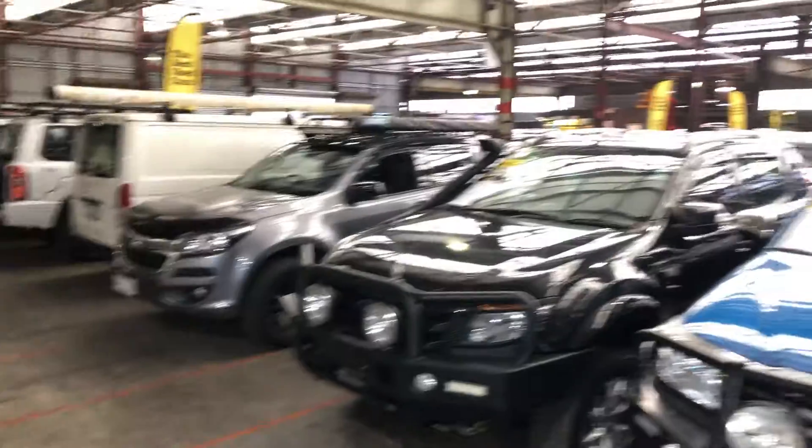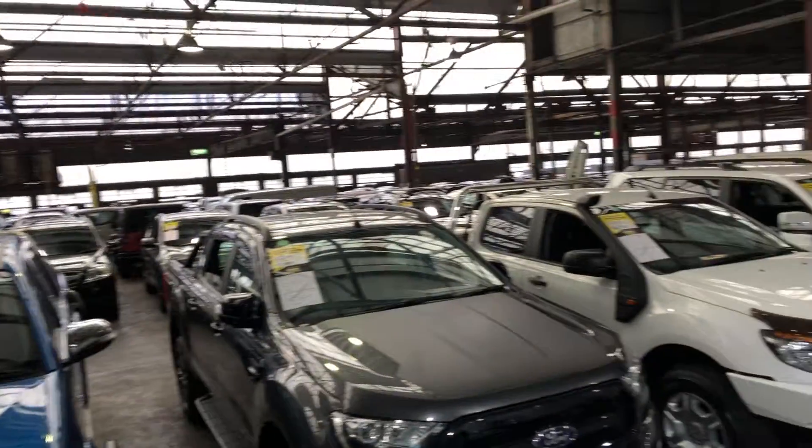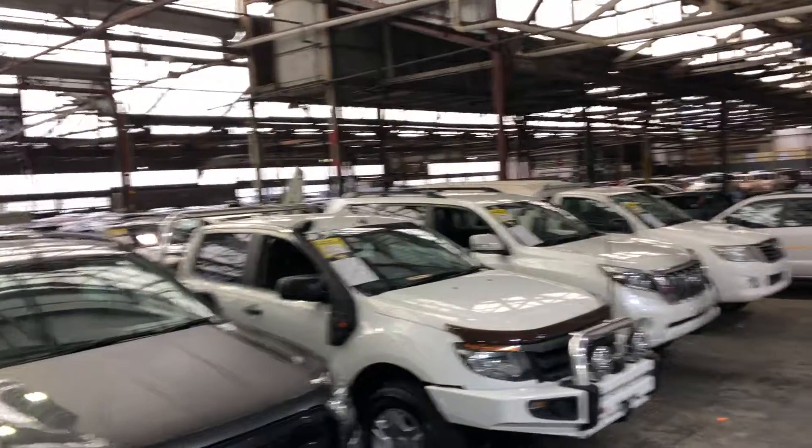Supercars Warehouse is where you can buy direct and save. We have over 300 vehicles on the lot and another 2,000 vehicles Australia-wide. I hope to see you soon.